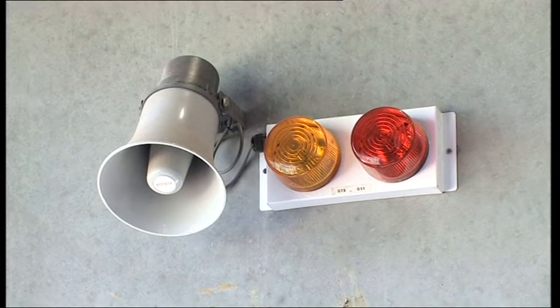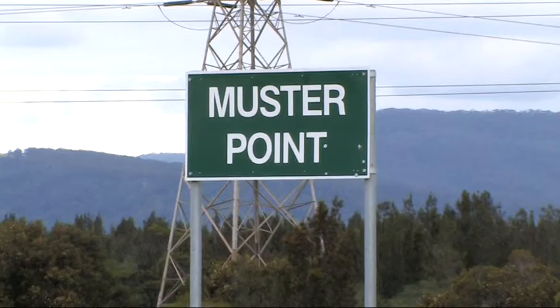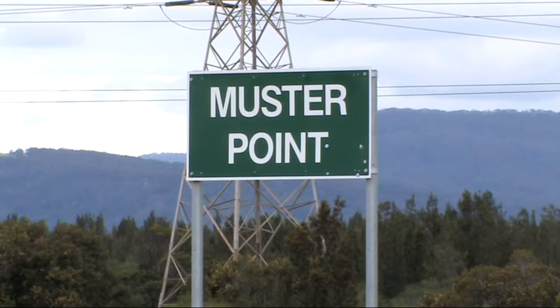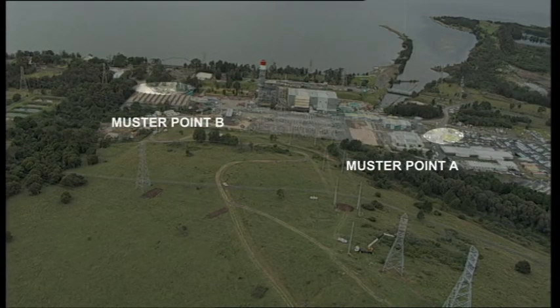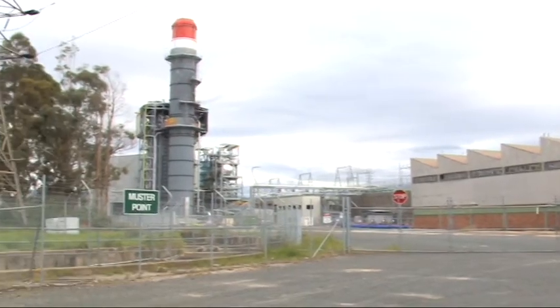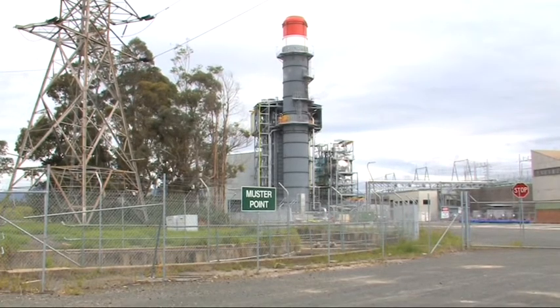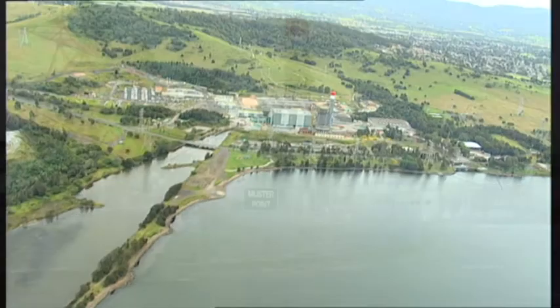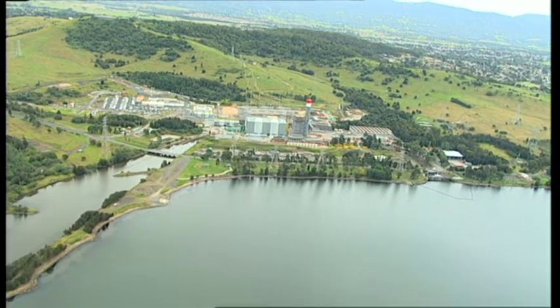In the event of an emergency evacuation, your sponsor shall ensure that you are escorted to the site emergency muster points, located in the front car park — Muster Point A — and the back lay down area — Muster Point B. The site emergency controller will nominate which muster point will be used depending on the emergency situation. It is very important that you please follow all instructions given.